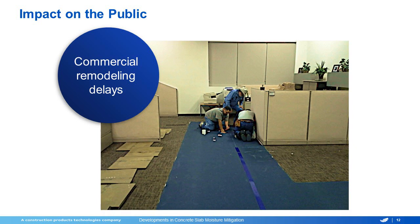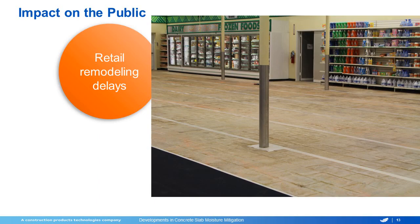Our next slide is a retail project. Again, this was a flooring failure. You can actually see the store was open — we were going in at night trying to remedy these problems. Nobody's happy when you have these kind of problems, especially after the fact.